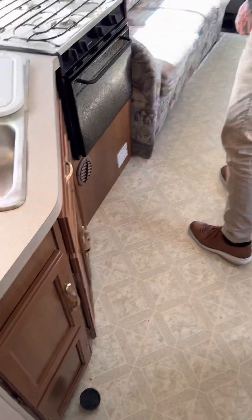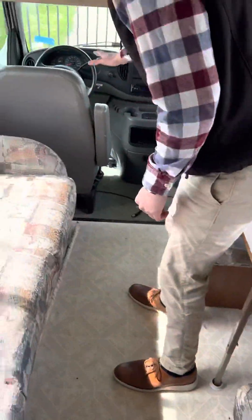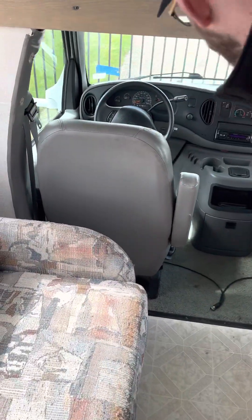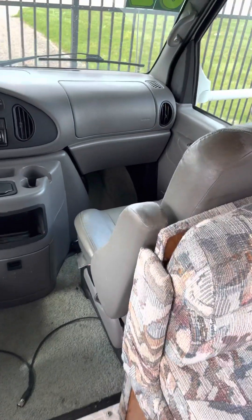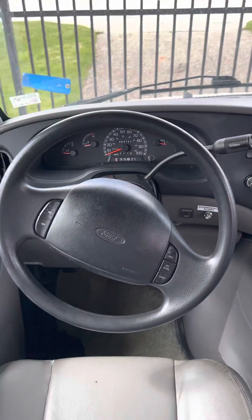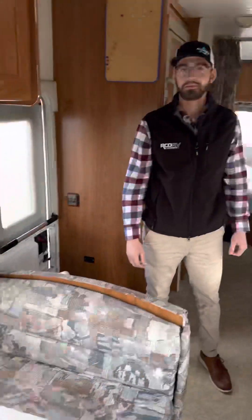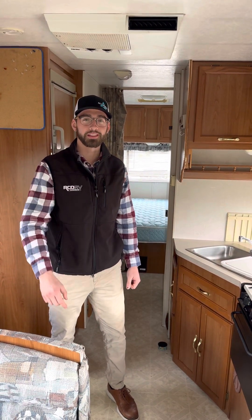And then right up here, you're going to have your captain's chairs. It's the 285QB. Again, my name is Andrew Dolan over here at RCD RV Supercenter in Heath, Ohio — top 50 dealer for the last several years. Come see me today.